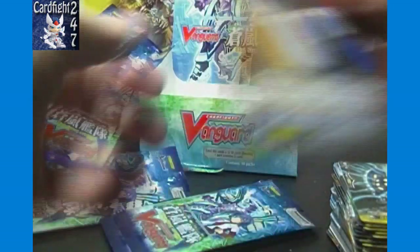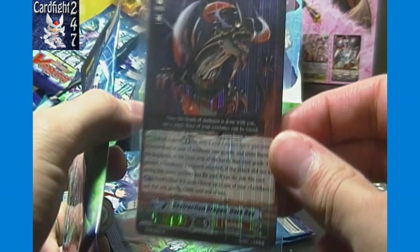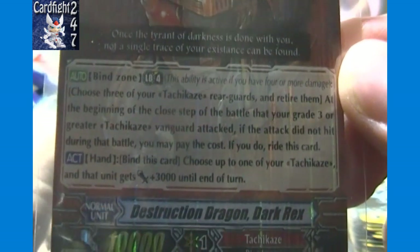Dimensional Robo Dylander — Spectral Duke Dragon, there we go! That's the name I was blanking on. Dark Rex is like Spectral Duke Dragon for Tachikaze in a way. You can pause and read everything on the card.